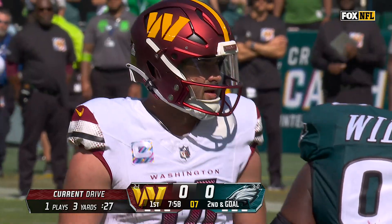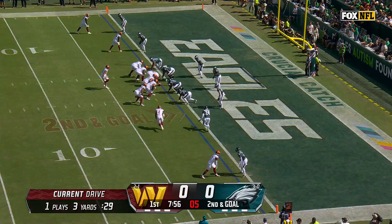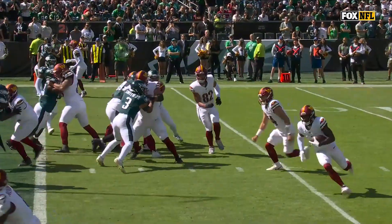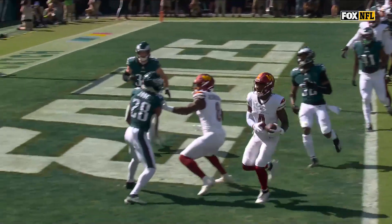We're going to empty it out for Sam Howell, who's got his tight end Logan Thomas back. They like him in the red zone. It is a handoff to Samuel and he can walk in — jet sweep for a touchdown.